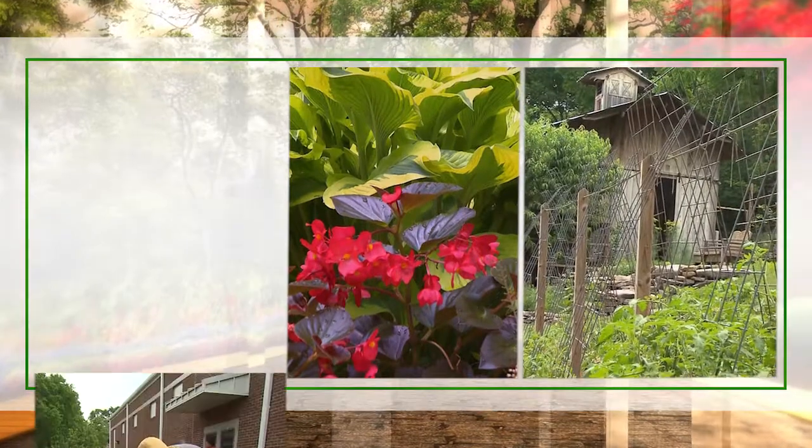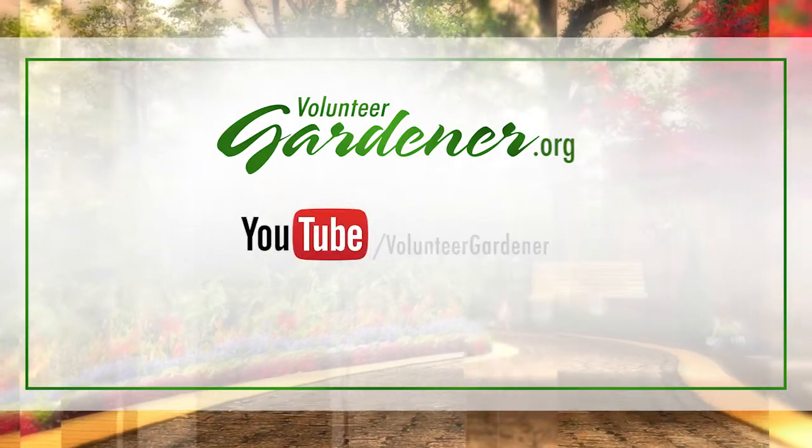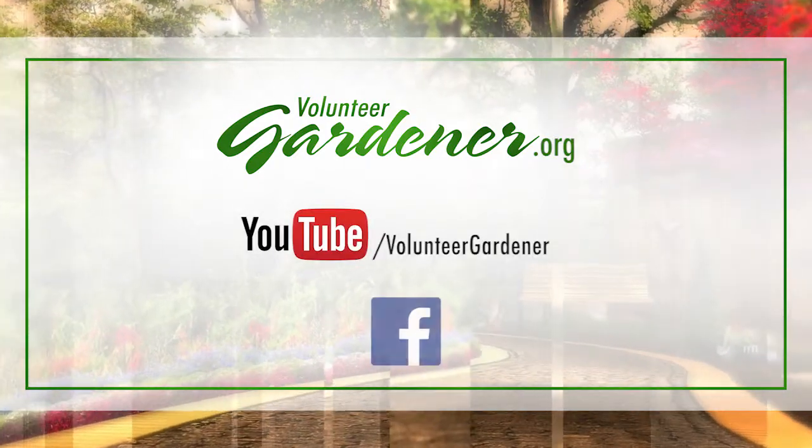For inspiring garden tours, growing tips, and garden projects, visit our website at VolunteerGardener.org, or on YouTube at the Volunteer Gardener channel, and like us on Facebook.